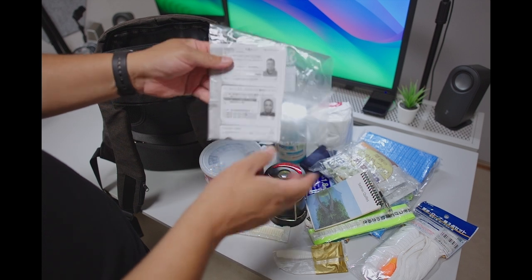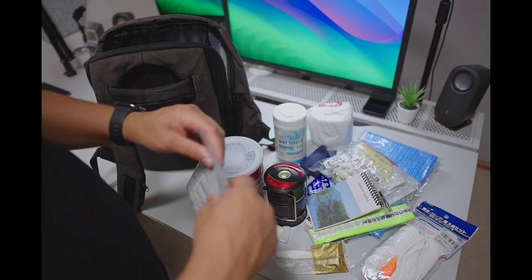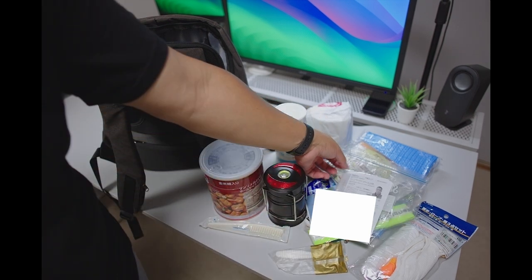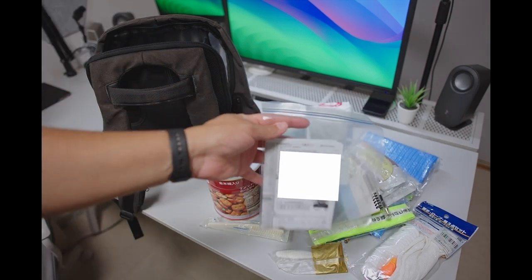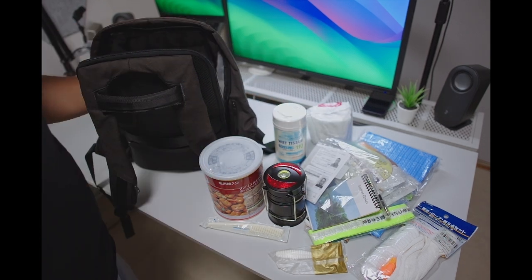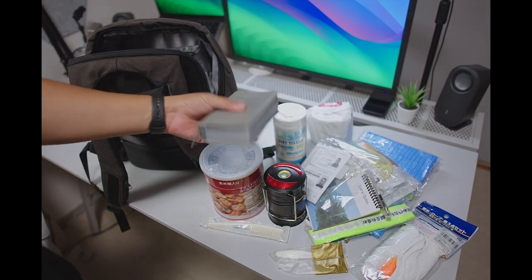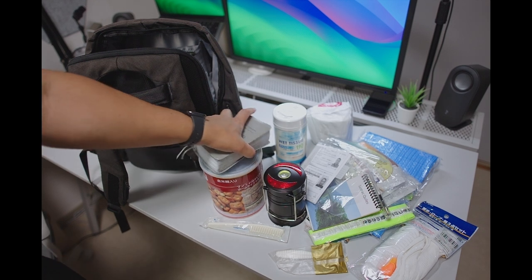We've got pen and paper and all your personal contact details — passport information, driver's license, and identification. Don't forget to put them in a Ziploc bag so that way if you're in a flood or something, they don't get wet.